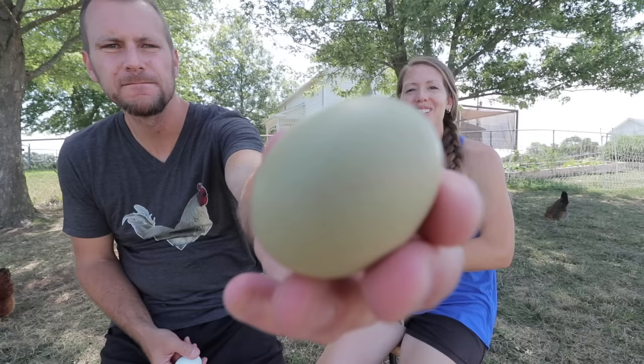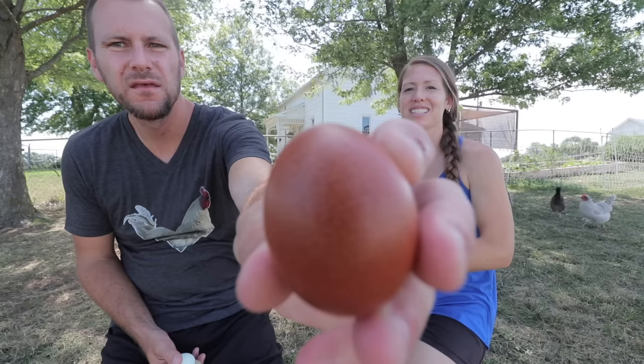Some of our favorite breeds are Americanas because of the blue eggs they lay — they're a gentle, good breed. We also like the Olive Eggers, which are a mixed breed between an Americana and a Welsummer. And we also like the Marans for their dark brown eggs. You can see how vibrant all these colors are against each other.